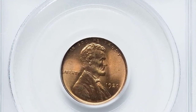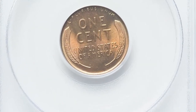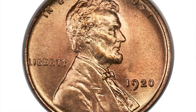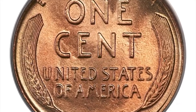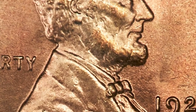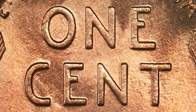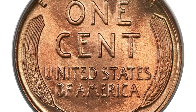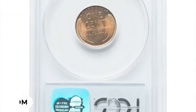A 1920 cent graded as MS67 indicates the coin is in exceptional condition with minimal to no wear or damage. Such a high grade is relatively scarce, as most circulated coins from that era exhibit signs of wear. The rarity and value of a 1920 cent in MS67 can vary based on factors such as mint mark, variety, and overall market demand. This specimen is boldly struck with fiery golden orange color and glistening mint luster. It was sold for $6,300.